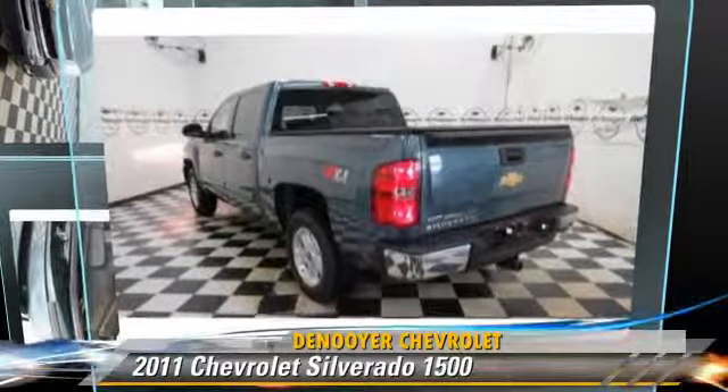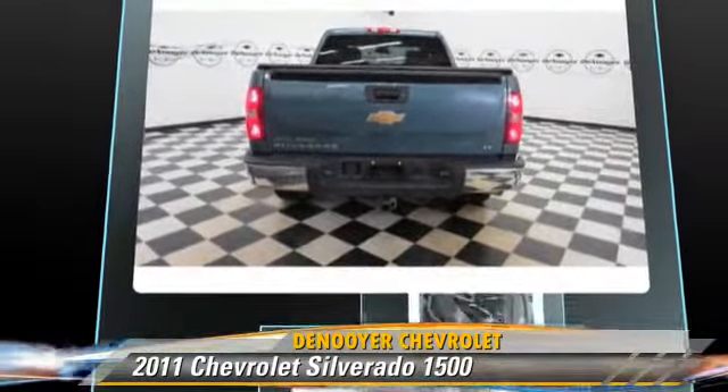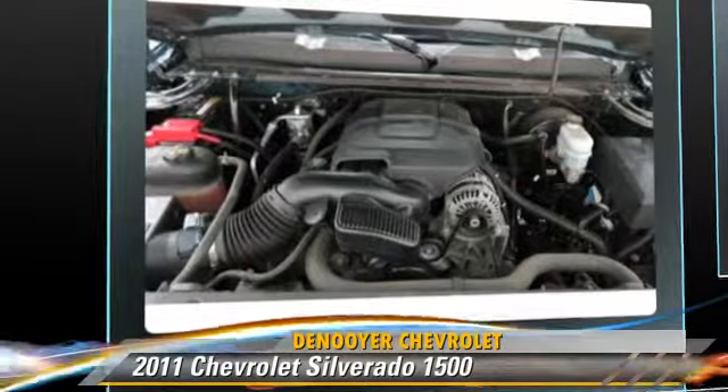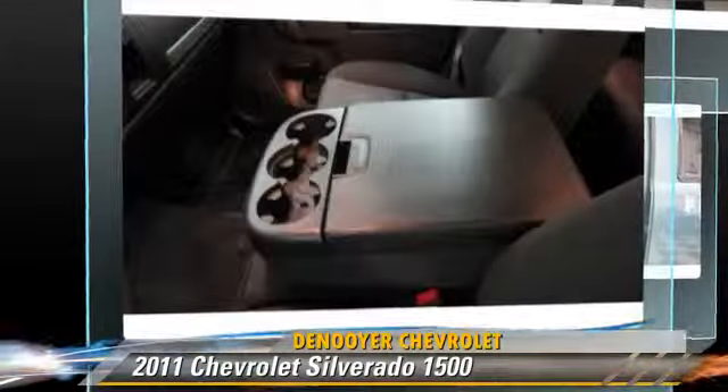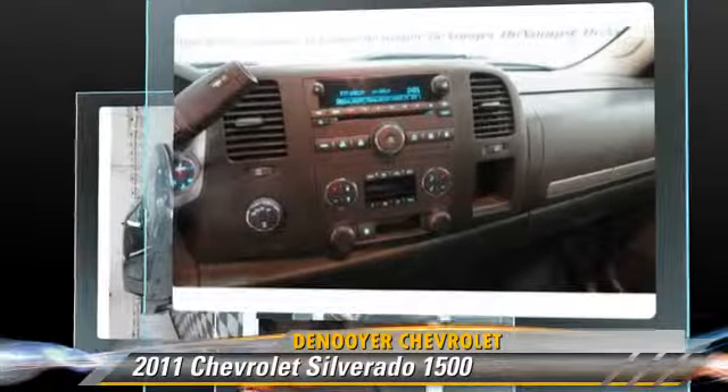The 2011 Chevrolet Silverado 1500. This is a pickup truck powered by an eight-cylinder engine with a six-speed automatic transmission. This pickup truck, with fewer than 40,000 miles on the odometer, is well equipped.